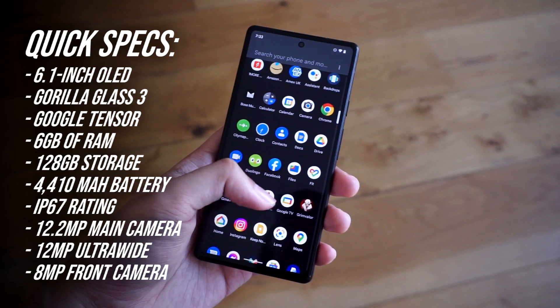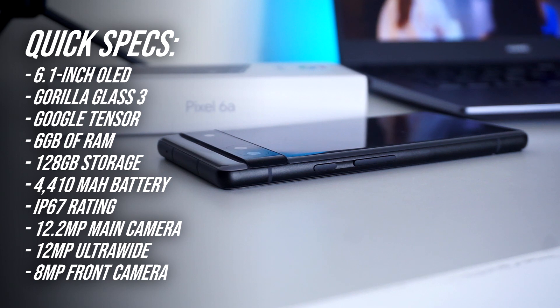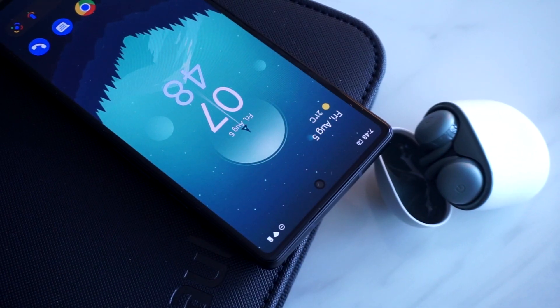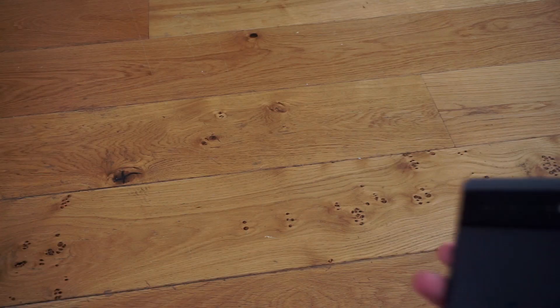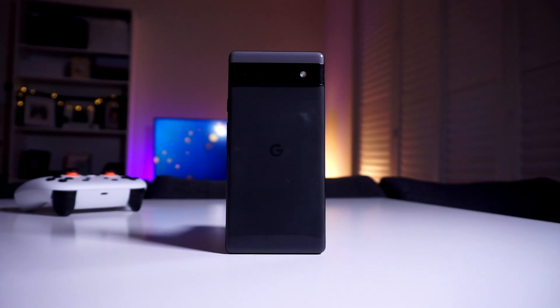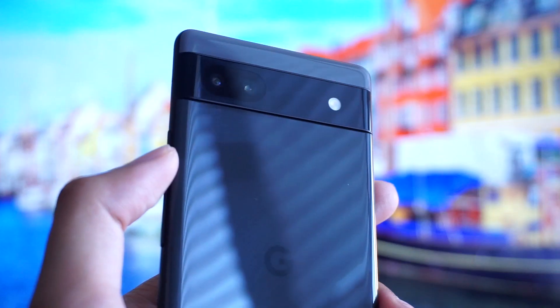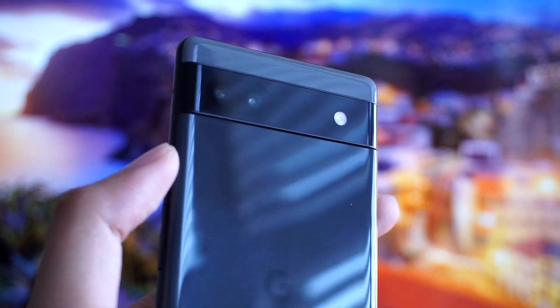The Pixel 6a is technically Google's fourth A-series device, building on the foundation that they began with the Pixel 3a that debuted back in 2019. It definitely has a set of strengths that make it stand out from the rest of the competition, although being an affordable smartphone, it does come with some factors that should be taken into consideration. We actually have an unboxing video of this phone as well as a quick camera test here on the channel, so I'll drop some links in the description below.